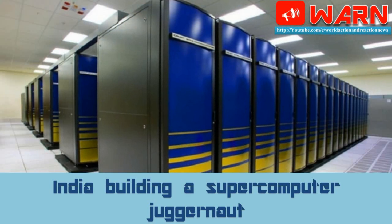India is building a supercomputer juggernaut. Come June, India will likely unveil its most powerful supercomputer. If its processors operate at the full capacity of 10 petaflops — one followed by 15 zeroes of floating-point operations per second — a clock speed a million times faster than the fastest consumer laptops, it could earn a place among the world's top 10 fastest supercomputers.